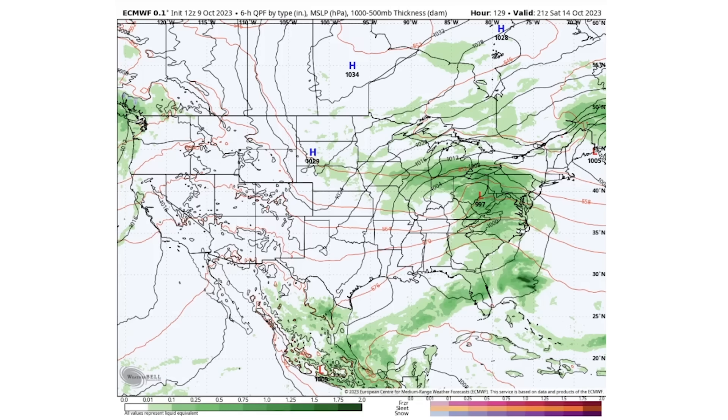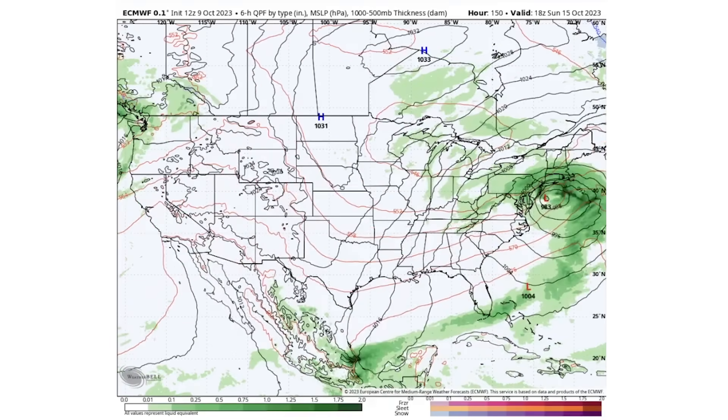By Sunday the 15th, we have a 983-millibar low pressure center over the mid-Atlantic and Northeast, bringing very major impacts in the form of heavy rainfall and very strong winds. There's a lot that goes into coastal impacts for these areas. The jet stream at this point features a ridge in the west and a trough in the east, and we're going to see back-to-back weekends that feel much more like November — very cold compared to normal.